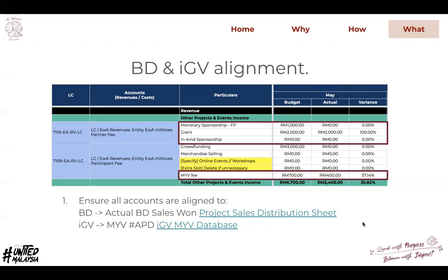Looking into BD and IGB alignment, the respective links are attached for you to double-confirm the alignment. For BD, if there is any self-won deal or MOA already signed, the revenue should be realized — whether for FP, in-kind, or otherwise — and should be aligned with the project sales distribution sheet. For IGB, it's about MYV approval, meaning the number of approvals should align with the total MYV amount in financial terms.